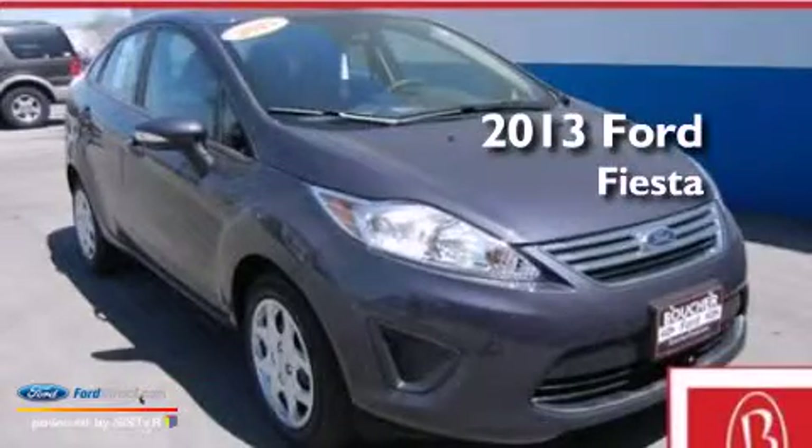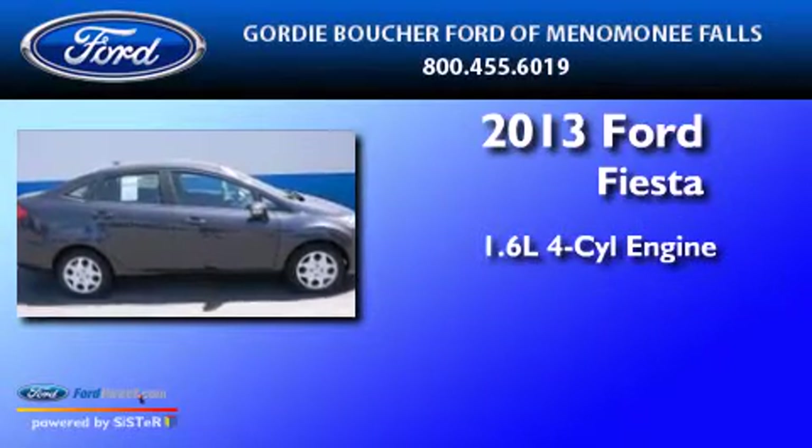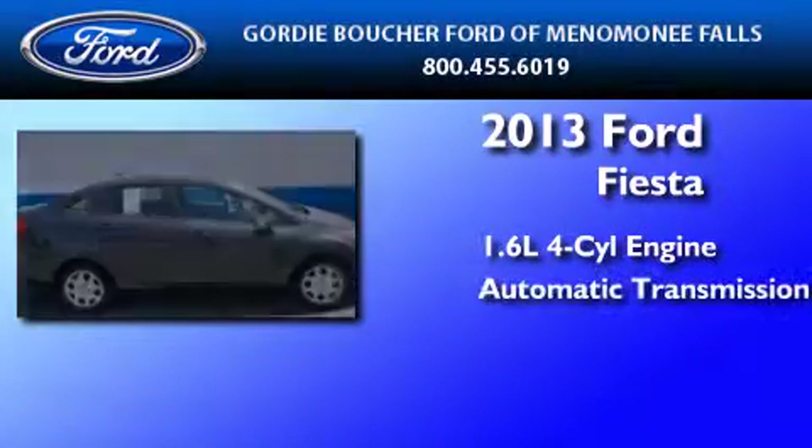This is a brand-new 2013 Ford Fiesta. It features a 1.6-liter four-cylinder engine and an automatic transmission.